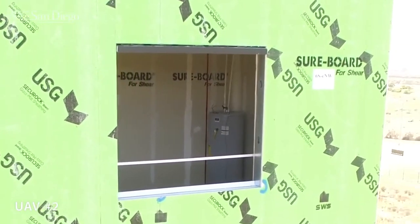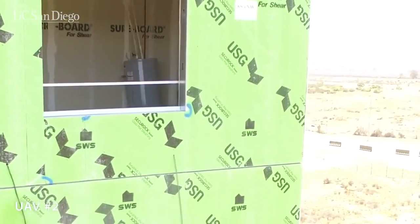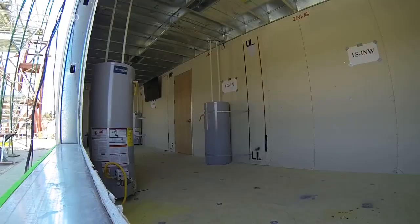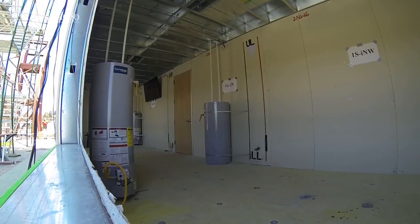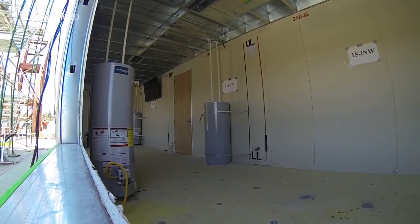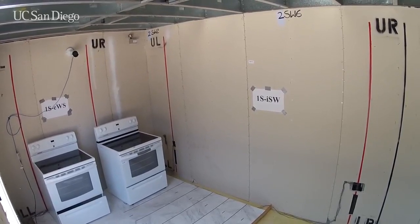The six-story building's layout is designed to replicate a multi-family residential structure. It is equipped with water heaters and stoves which could ignite a fire if they move too much during an earthquake. The appliances are both braced and freestanding to evaluate which restraint systems are most effective.